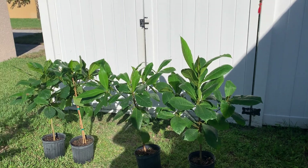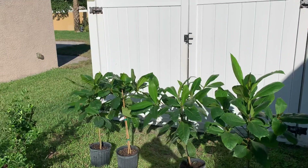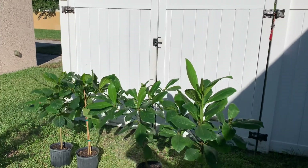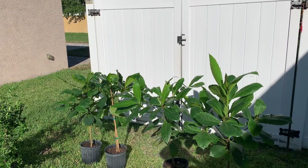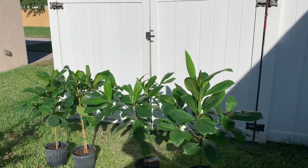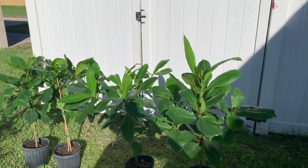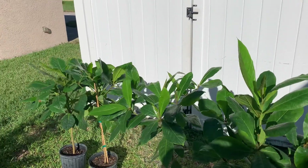Good evening fruit lovers! In this hot weather — it's like October 9th and it's roasting, still in the low 90s. Anyway, today I got some new trees.